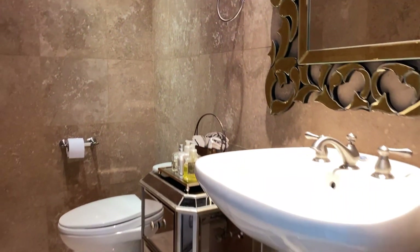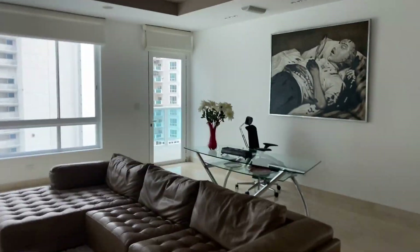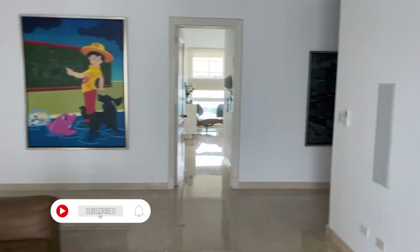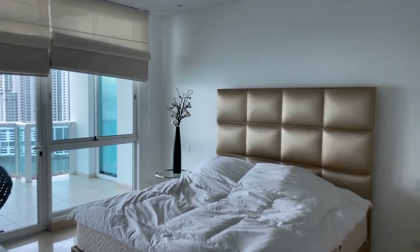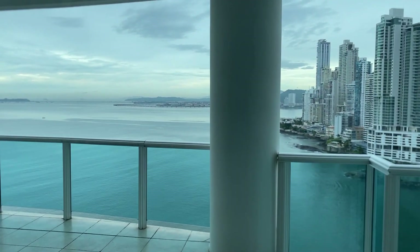Here is the bedroom and bathroom for guests. And here we have a secondary bedroom, which is pretty large as well. From here you have a nice view to the ocean.